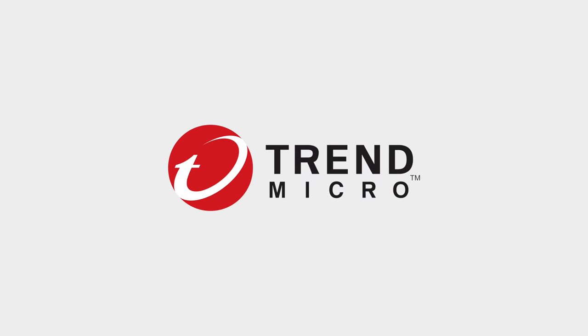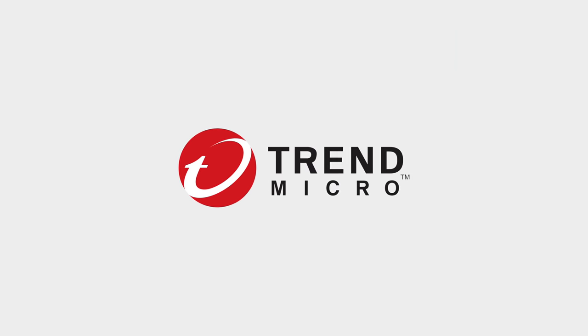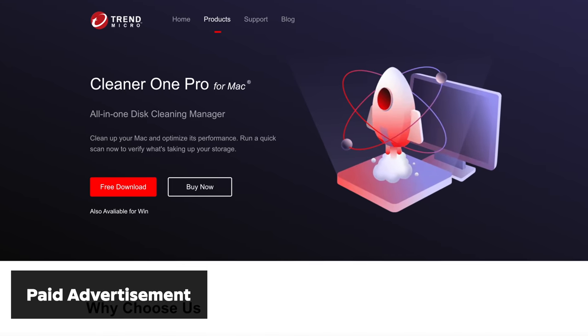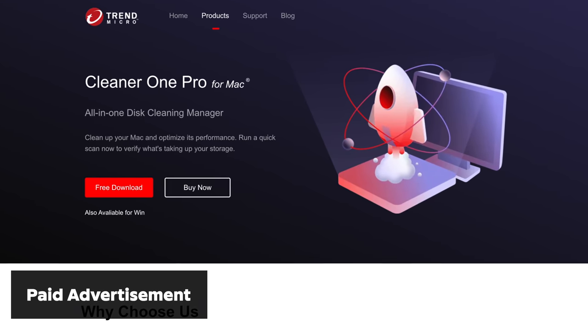One of the main benefits of additional RAM is increased multitasking capability, so that's what we're going to focus on in this video. Quick thanks to Trend Micro for sponsoring this video — optimize performance and increase storage space on your Mac with Trend Micro Cleaner One Pro.